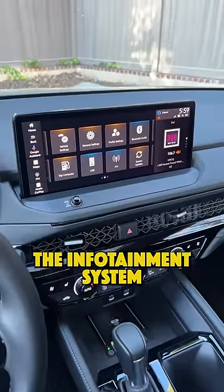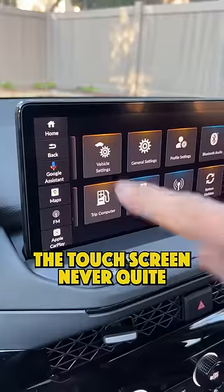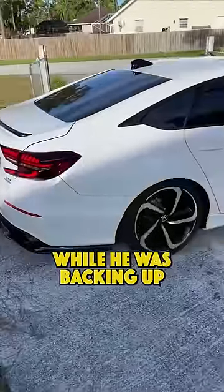The problem with our client's car was that the infotainment system had a mind of its own. The car always thought he was on the phone when he wasn't, the touchscreen never quite seemed to work, and a few times the reverse camera would freeze on him while he was backing up.